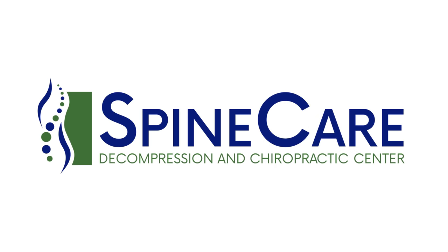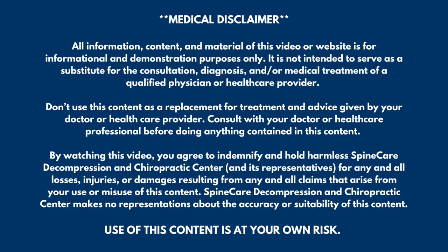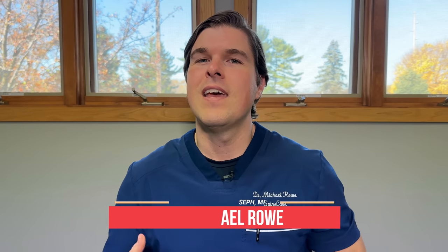In this video, I'm going to show you how to instantly fix a stuffy nose. Hey everyone, Dr. Rowe coming to you from Spine Care in St. Joseph, Michigan. In this video, I'm going to show three ways to quickly relieve a stuffy nose, even within 30 seconds.